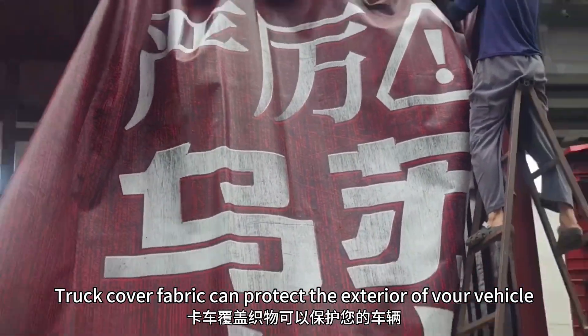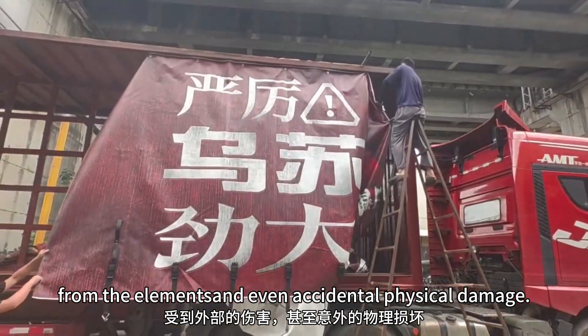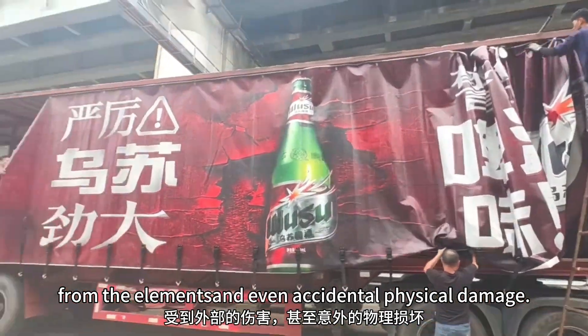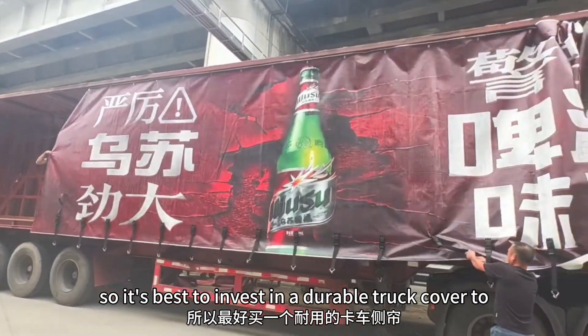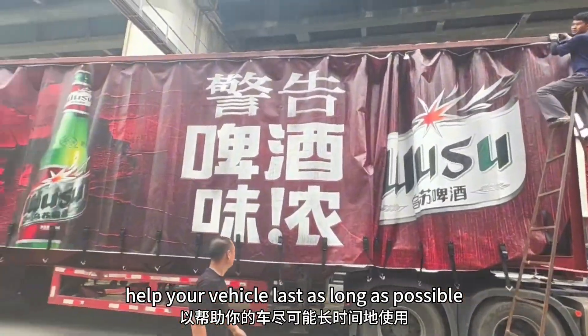Truck cover fabric can protect the exterior of your vehicle from the elements and even accidental physical damage, so it's best to invest in a durable truck cover to help your vehicle last as long as possible.